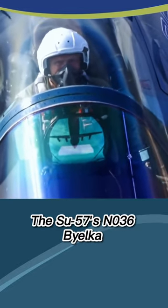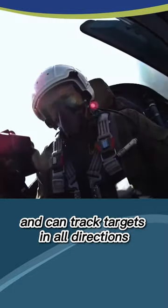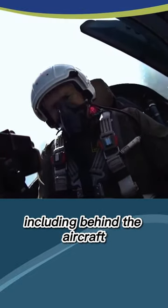The Su-57's N-036 Bielka radar has an impressive detection range and can track targets in all directions, including behind the aircraft.